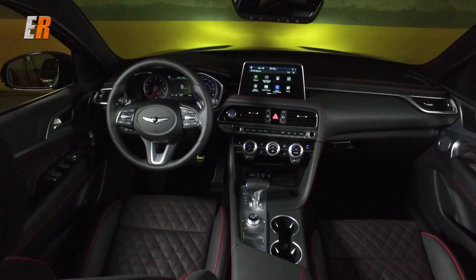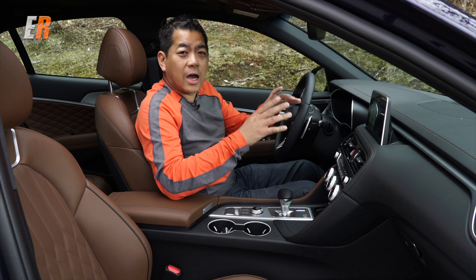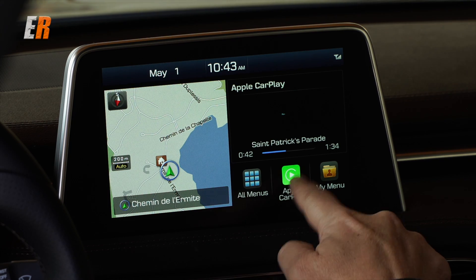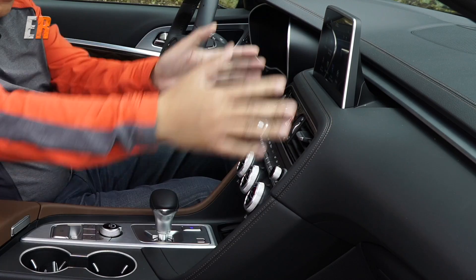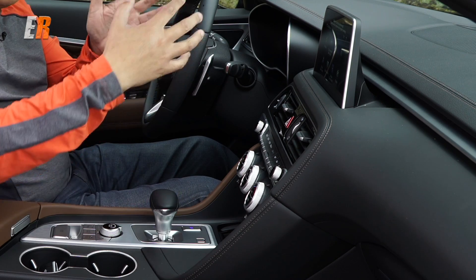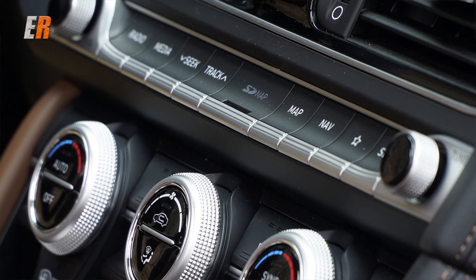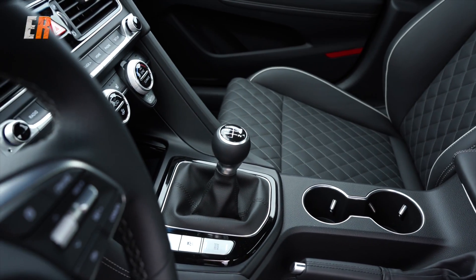Behind the steering wheel you have your tach and speedometer with a programmable middle screen. In the center you get an 8-inch touchscreen standard on all G70s — a newly designed monitor that embeds the touch cells inside the monitor instead of using a membrane, making it much quicker to respond. Android Auto and Apple CarPlay come standard. The entire center console is tilted about six degrees toward the driver, eliminating glare and providing redundant physical controls for heating, radio, and navigation. Down below there's wireless charging, and the transmission selector and drive mode selector keep everything simple and tidy.